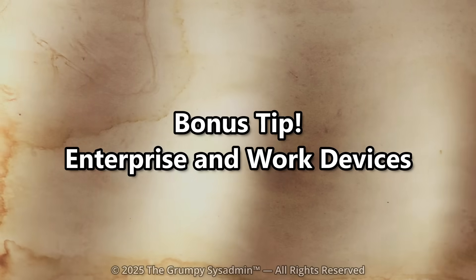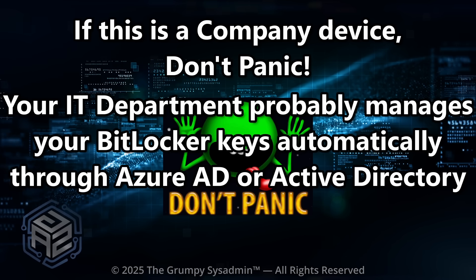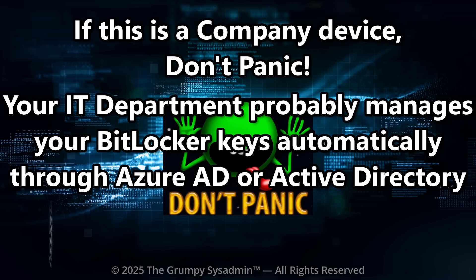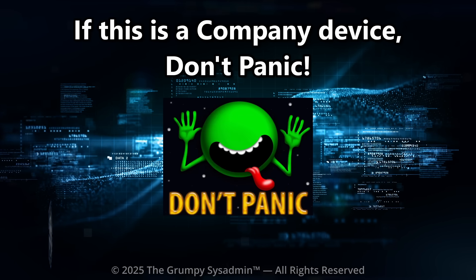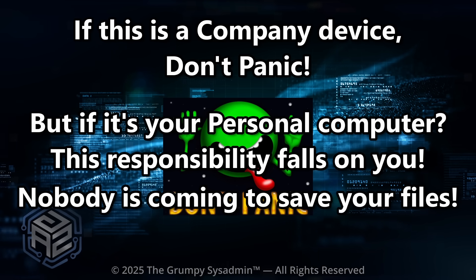Bonus tip for enterprise and work devices. If this is a company device, don't panic — your IT department probably manages your BitLocker keys automatically through Azure AD or Active Directory, which means they can unlock it if needed. But if it's your personal computer, this responsibility falls on you. Nobody is coming to save your files.